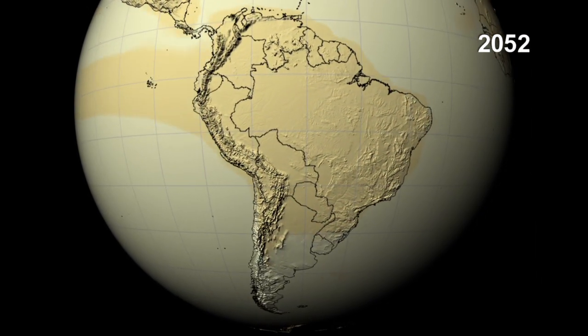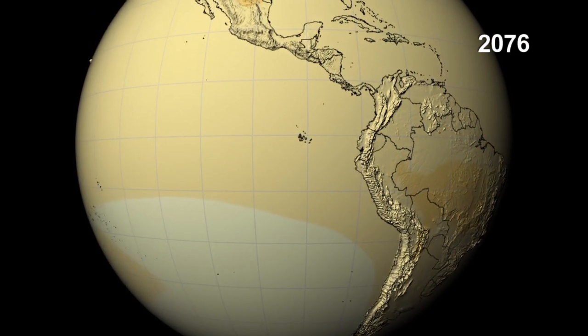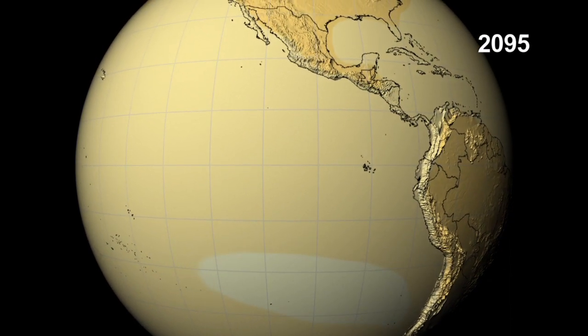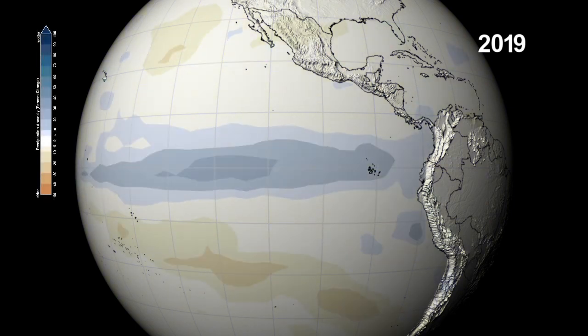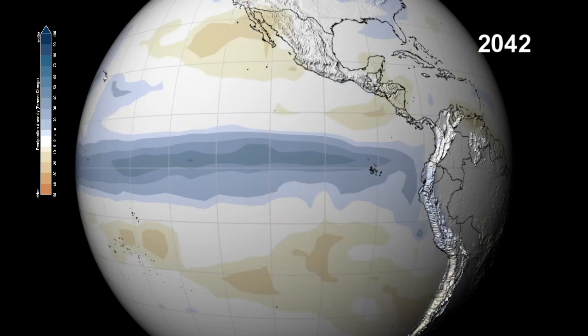Off the coast of South America stretches an unusually warm patch of the Pacific Ocean. A cyclical occurrence known as El Niño causes more precipitation in that area of the Pacific and affects the climate throughout the region, and we can see that happen in this visualization of changes in precipitation.